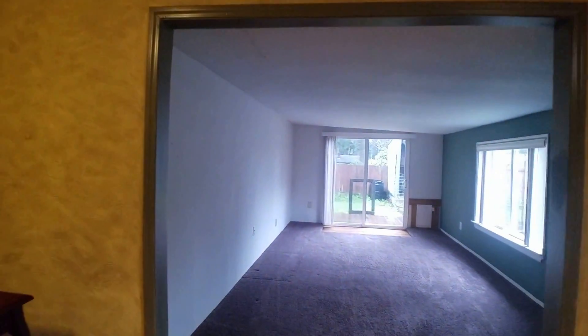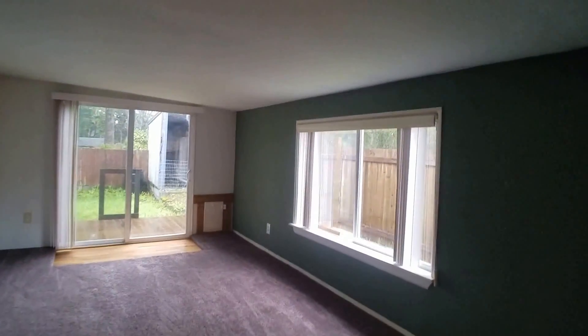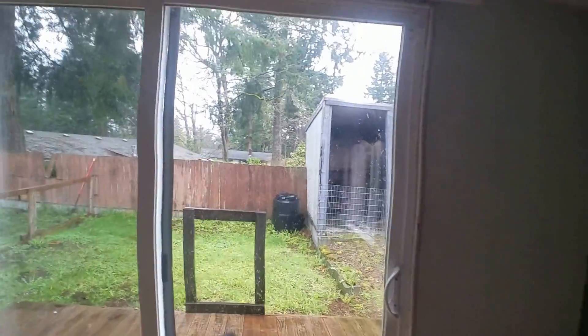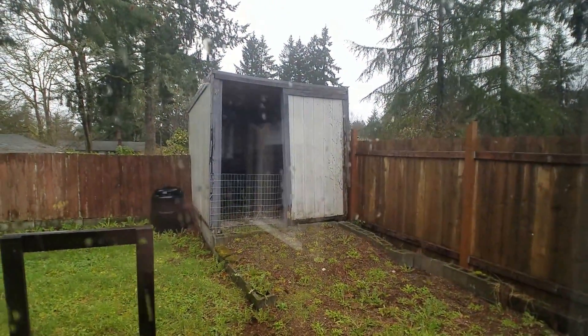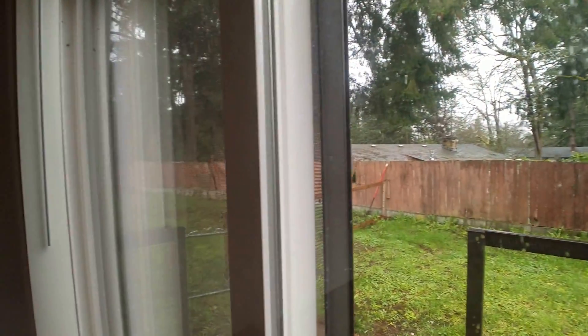Off the kitchen is the family room. This slider goes out to the backyard, which is also fenced. You can see there's a little garden shed out here.